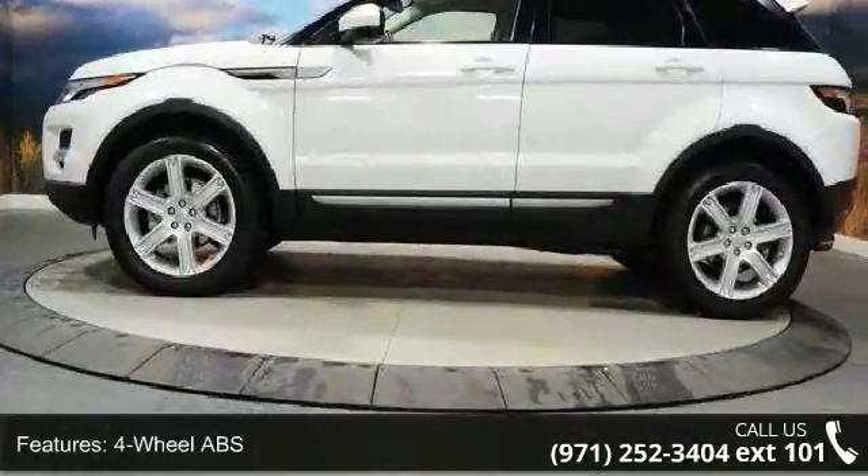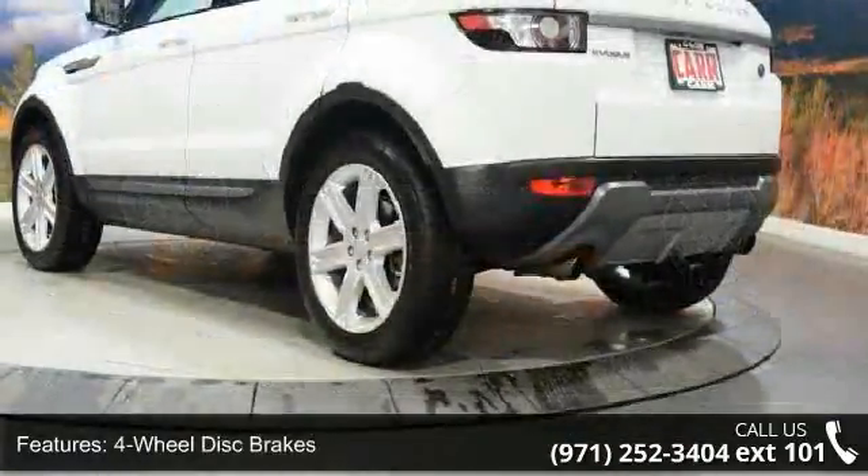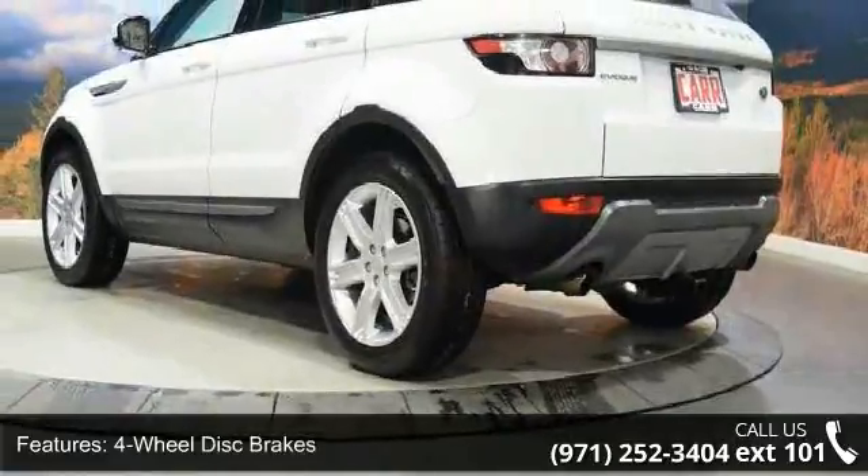Brake assist and bucket seats. A test drive is waiting for you. Call now to schedule an appointment at our dealership.